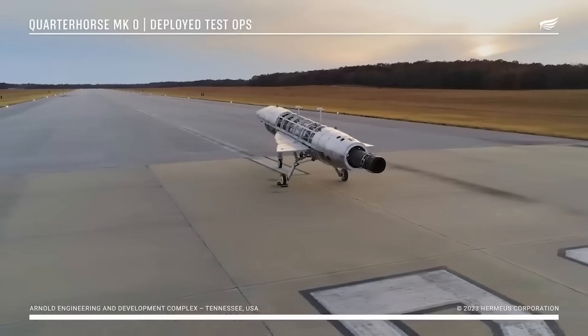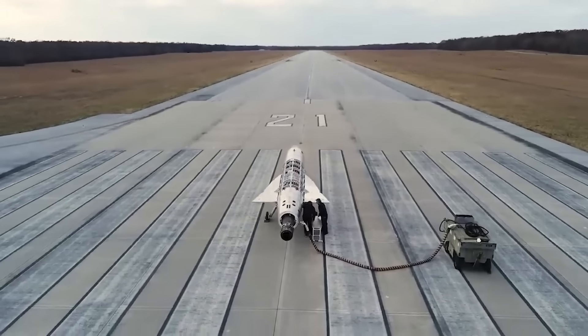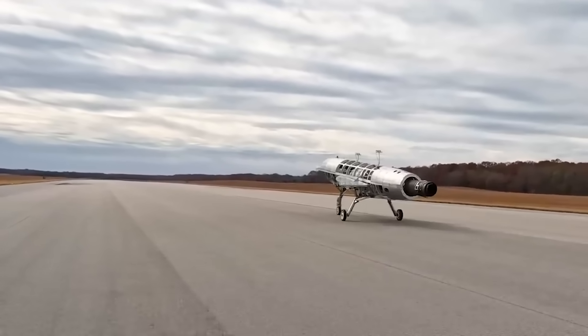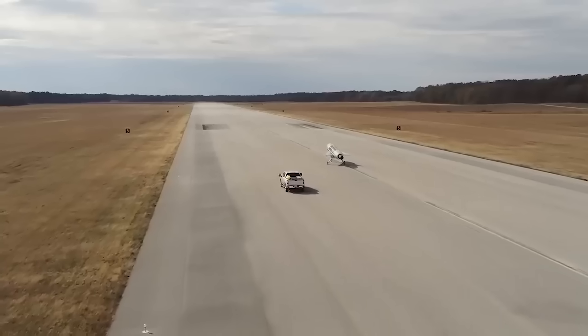These taxi tests were meant to demonstrate its remote command and control capabilities, to evaluate any radio frequency latency in the controls or lag, and maybe most importantly, to demonstrate what the aircraft would do if it lost its data link to its control center.